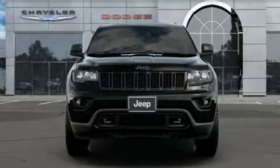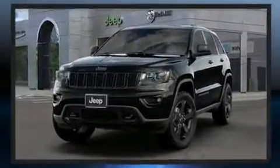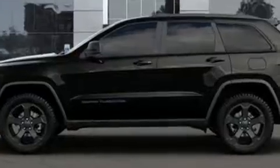Treat yourself to a test drive in the 2020 Jeep Grand Cherokee. Under the hood, you'll find a six-cylinder engine with more than 270 horsepower. And for added security, Dynamic Stability Control supplements the drivetrain. Four-wheel drive allows you to go places you've only imagined.